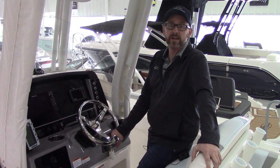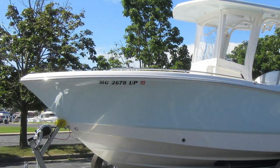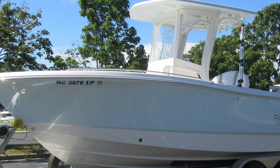Hi, my name is Tyler. I'm with Pier 33 and I'd like to show you this 2021 Ravalo R230.